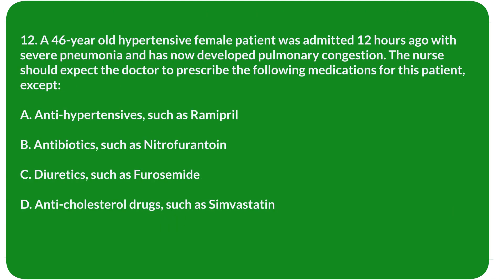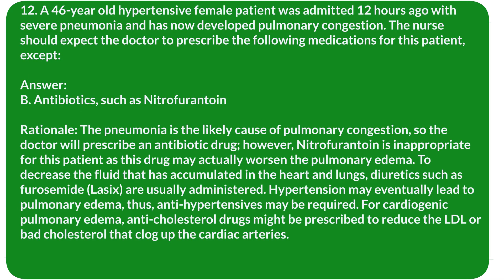Question 12. A 46-year-old hypertensive female patient was admitted 12 hours ago with severe pneumonia and has now developed pulmonary congestion. The nurse should expect the doctor to prescribe the following medications, except: A. Anti-hypertensives such as Ramipril. B. Antibiotics such as nitrofurantoin. C. Diuretics such as furosemide. D. Anti-cholesterol drugs such as simvastatin. Answer: B. Antibiotics such as nitrofurantoin.